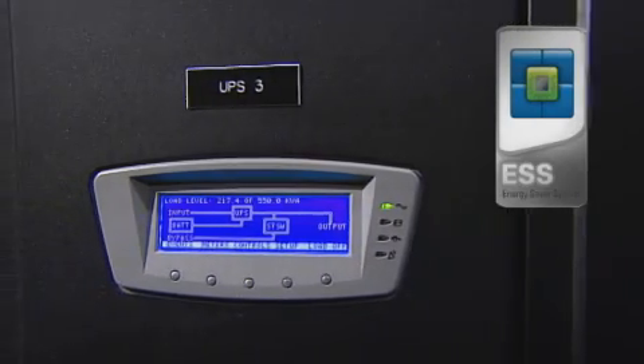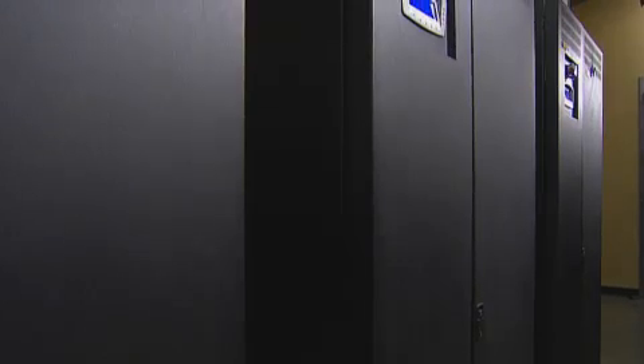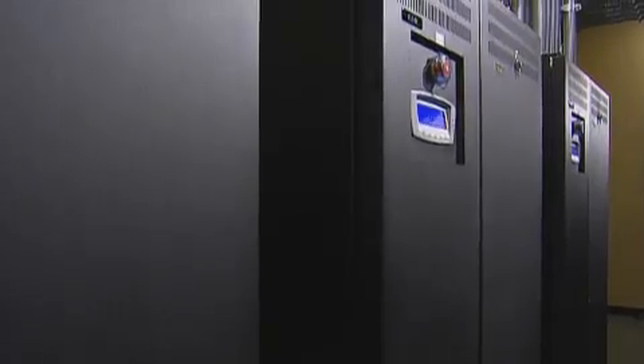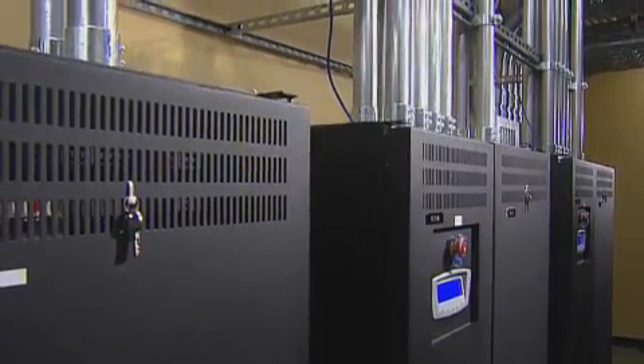The Eaton 9395s, with their energy saving mode, have a higher level of efficiency than most other UPS gear available on the market. We selected the Eaton 9395 UPSs for a couple of reasons. The advantage is primarily centered around footprint — they inhabit a small amount of space, which allowed us to conserve the remainder for data center footprint. The efficiency rating on them was huge.